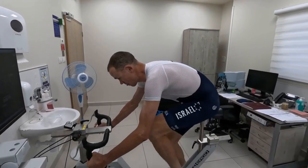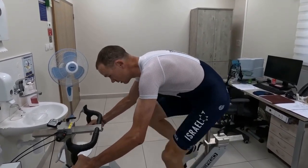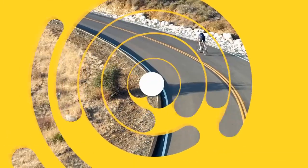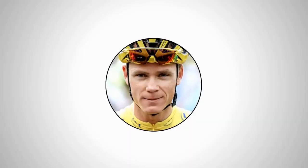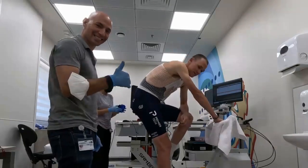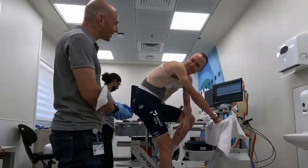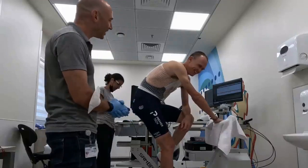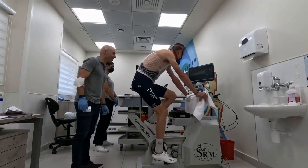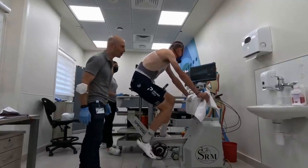10 seconds for all out standing sprint — 5, 4, 3, increase cadence and all out. Doing a VO2 max test, probably one of the most horrible tests there are in cycling. We have started the test now on 128 watts — we're going up, let's see how much we have.